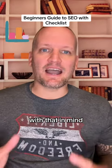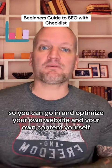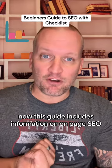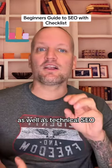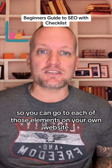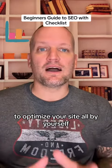With that in mind, I've created a beginner's guide to SEO that includes a checklist so you can go in and optimize your own website and your own content yourself. This guide includes information on on-page SEO, off-page SEO, as well as technical SEO. It also includes a checklist so you can go to each of those elements on your own website and check off the boxes as you go through it to optimize your site all by yourself.